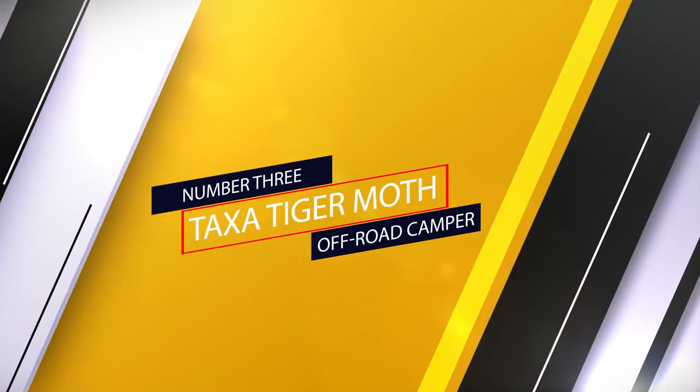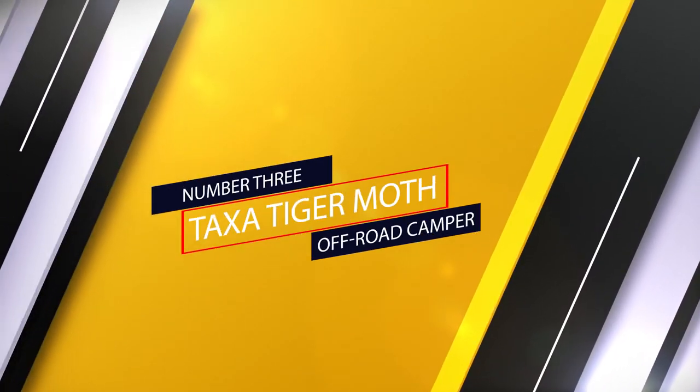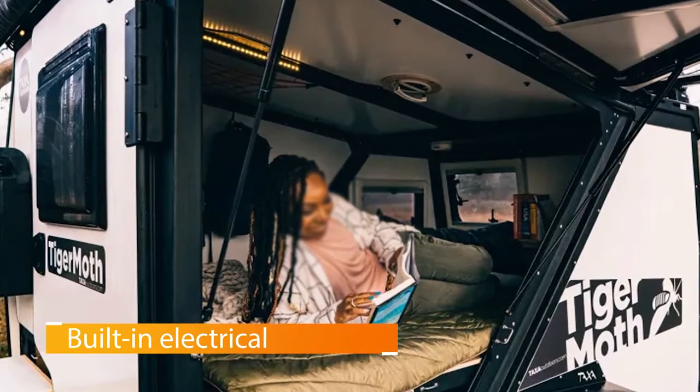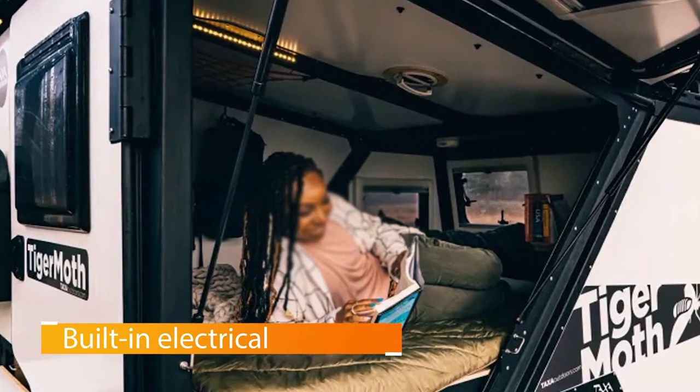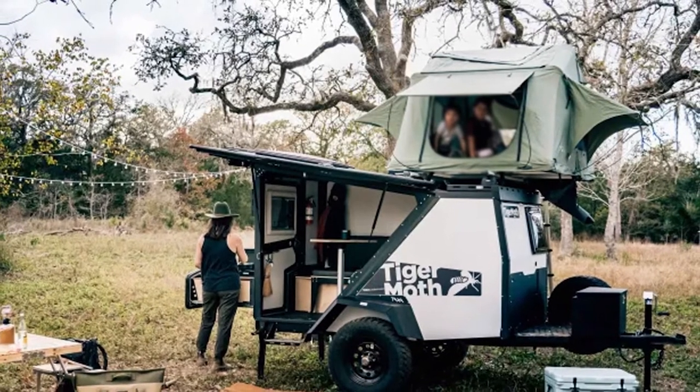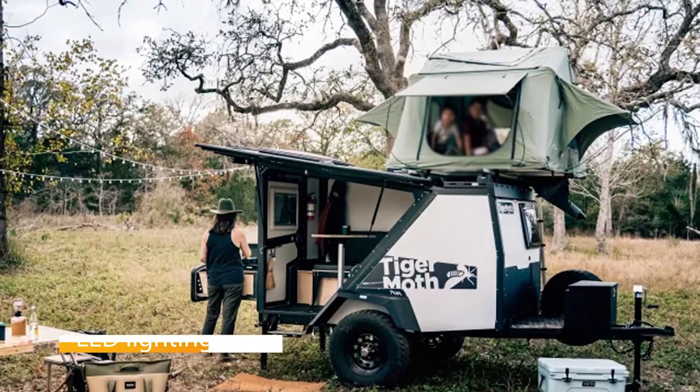Number 3: Taxa Tiger Moth Off-Road Camper. The first on our list with its own cabin sleeping area, Taxa's Tiger Moth was designed specifically so that users could enjoy seven-plus days off the grid with no need to refuel, refill, restock, or whatever else.